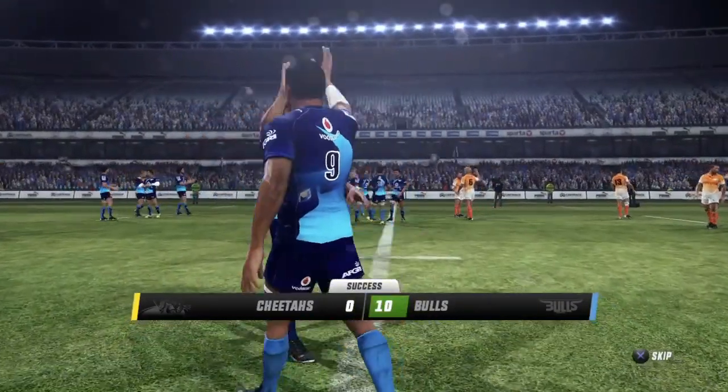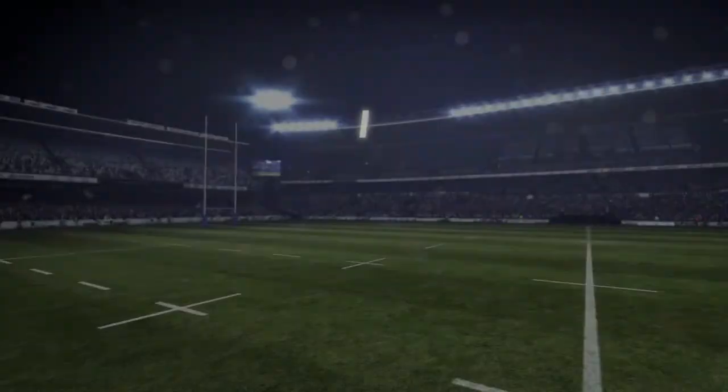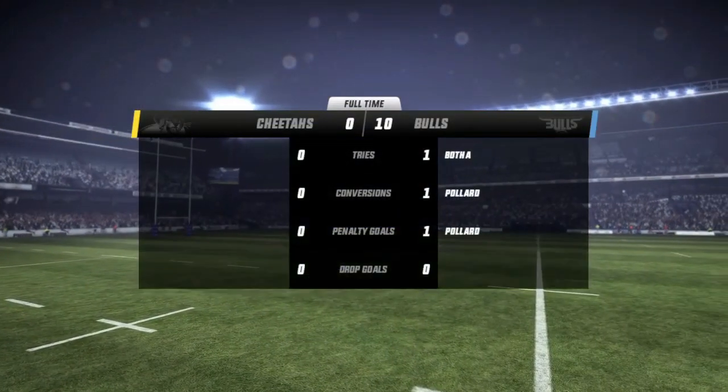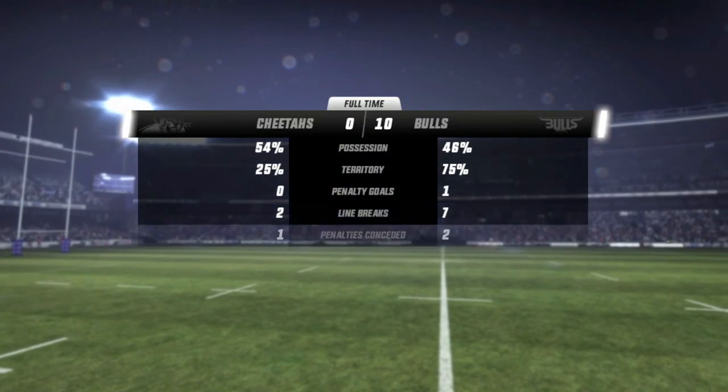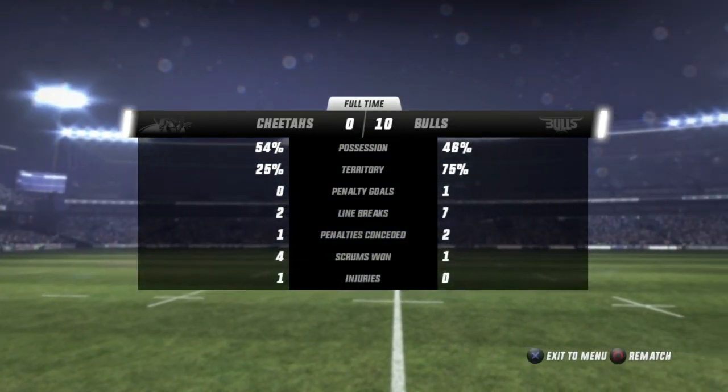That's a good enough kick — he struck that nicely. The arms are raised as they take the victory. The Bulls, the winners over the Cheetahs — the Bulls victorious here.